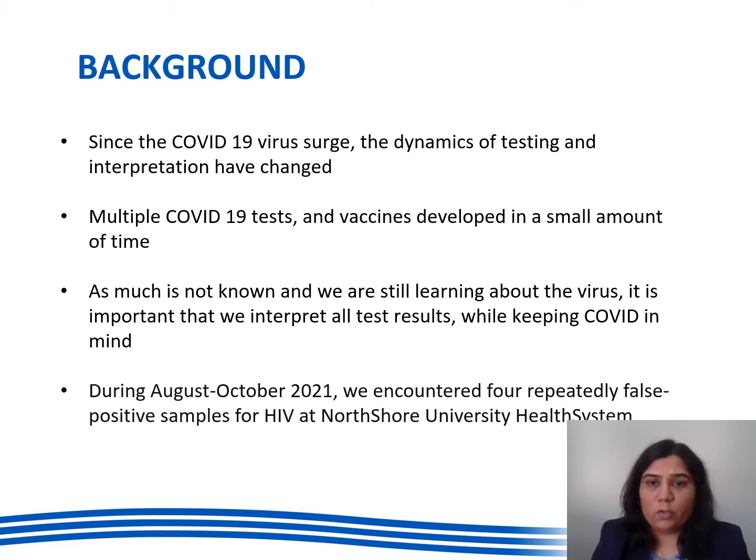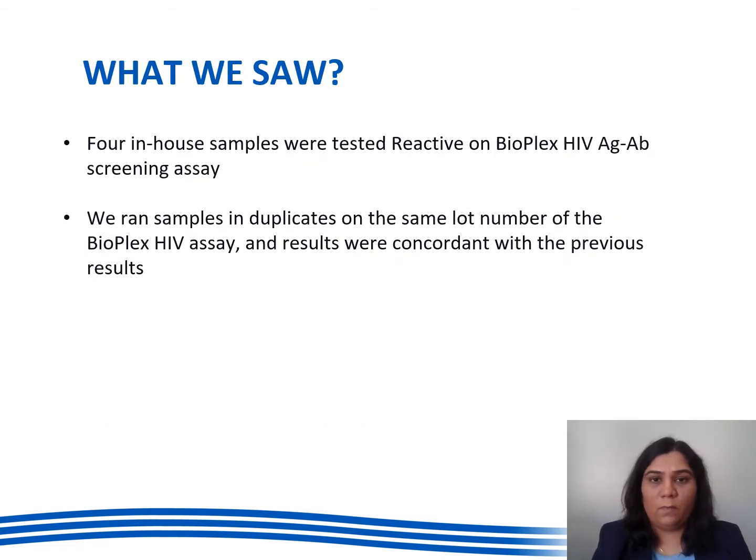Last year between August to October we encountered four repeatedly false positive samples for HIV. Those four samples were tested reactive on the Bioplex HIV antigen antibody screening assay. They were rechecked in duplicates on the same lot number at our lab and the results were the same as the previous run.